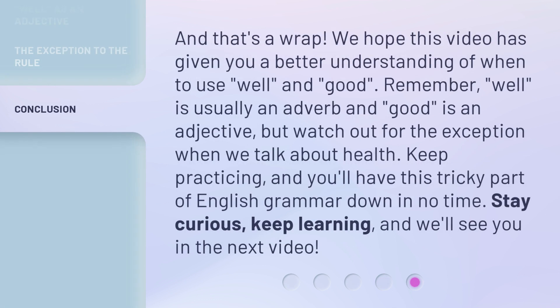And that's a wrap. We hope this video has given you a better understanding of when to use 'well' and 'good.' Remember, 'well' is usually an adverb and 'good' is an adjective. But watch out for the exception when we talk about health. Keep practicing and you'll have this tricky part of English grammar down in no time. Stay curious, keep learning, and we'll see you in the next video.